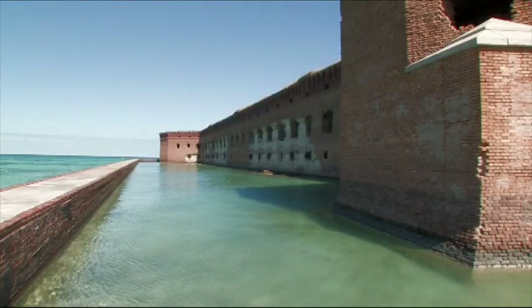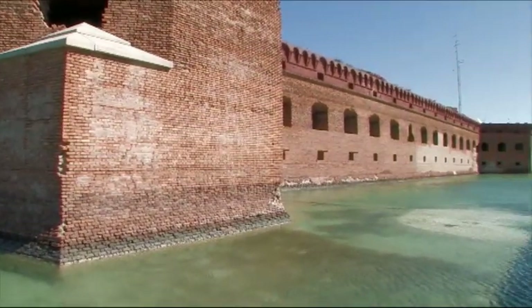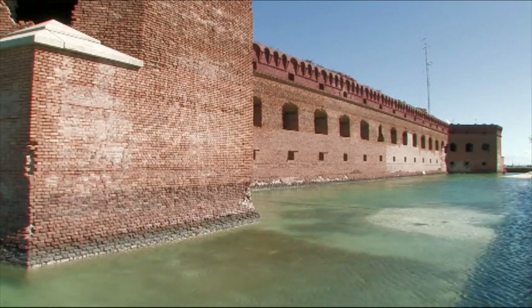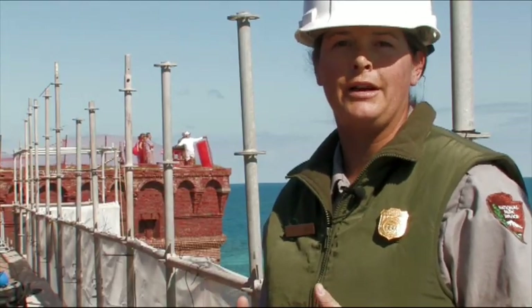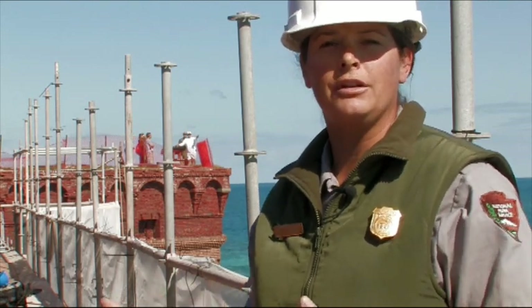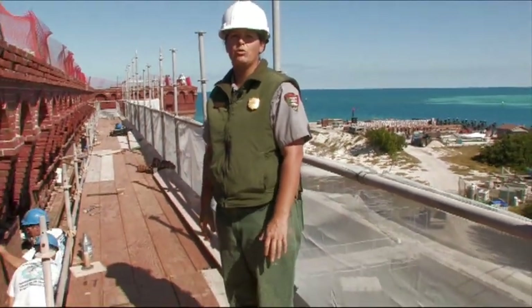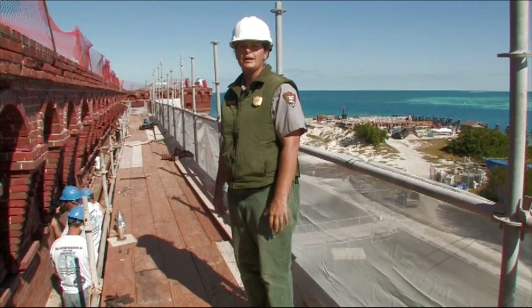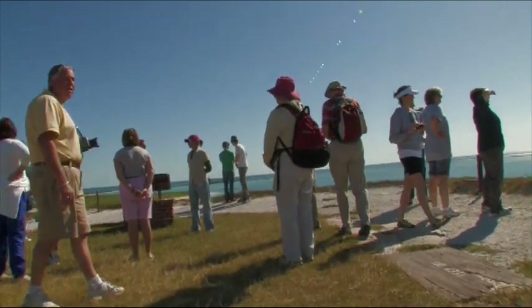One of the issues we come across a lot is the amount of money being spent on stabilizing Fort Jefferson and whether it's worth it. I really think there is a strong case that yes, it is absolutely worth it. Here is this incredible structure in an incredible location that held so much historic significance on many levels. It's an amazing cultural resource coupled with phenomenal natural resources, and it's very important that we continue this process and preserve Fort Jefferson.